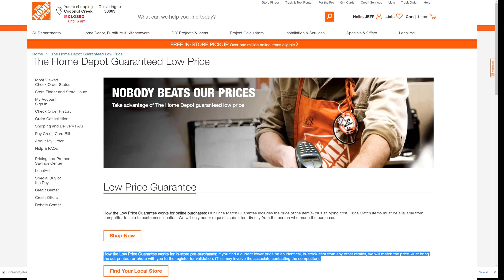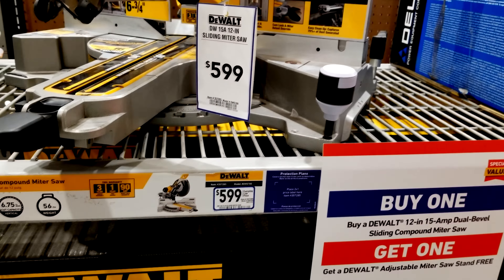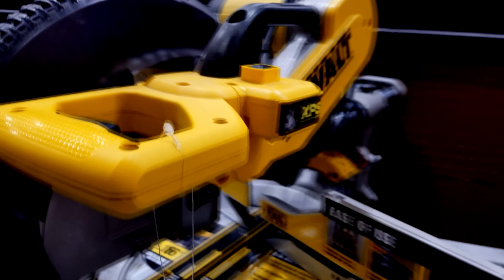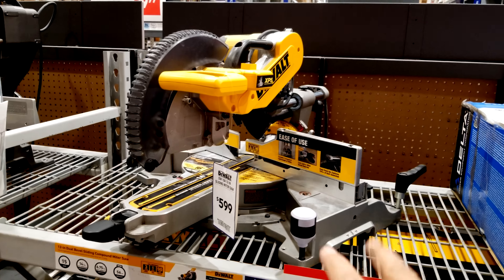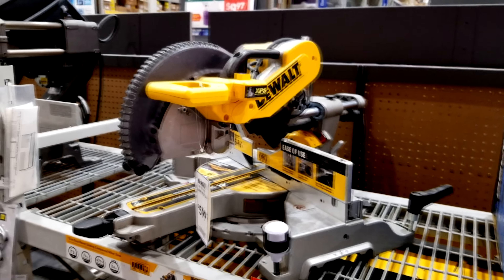Does it make sense to try to find it cheaper somewhere else? This is the DWS 780, the same price as it is over at Home Depot, and I doubt you're going to find this saw cheaper because it's the XPS saw — it's got the XPS lighting system, that's the cross cut positioning system. Since this is DeWalt's flagship miter saw they're never allowed to drop the price on this one. There's a 779 which is almost exactly the same, supposedly the same motor and specs, but it doesn't have that XPS lighting system which adds probably $80 to $100 onto the price of the saw.